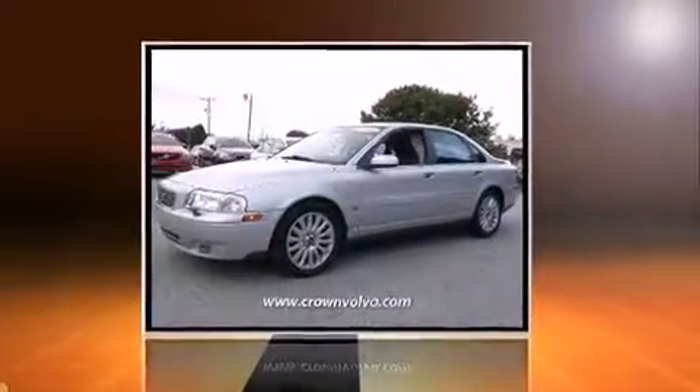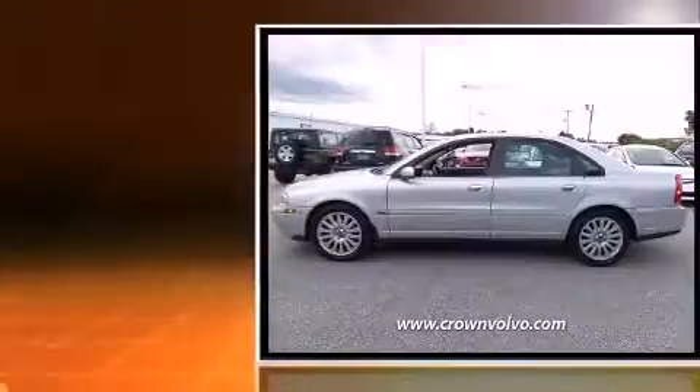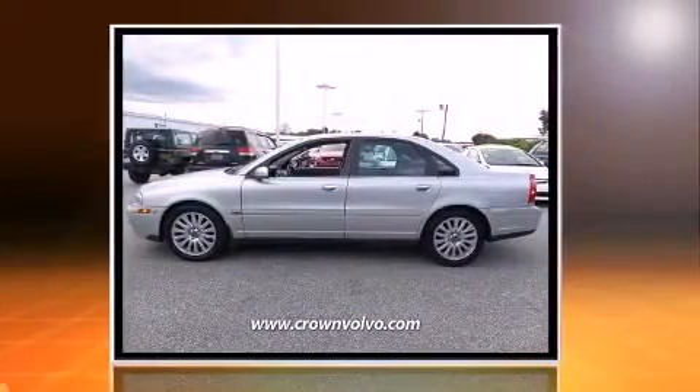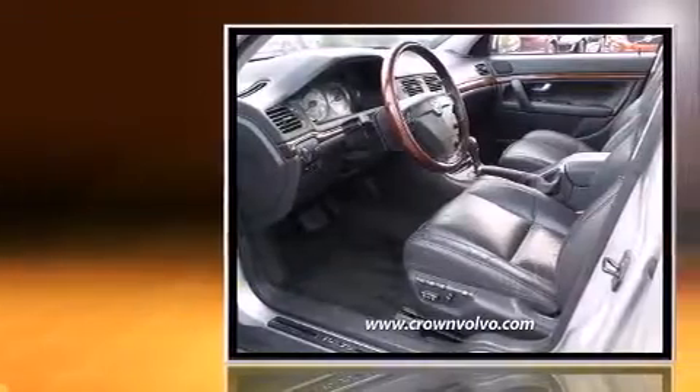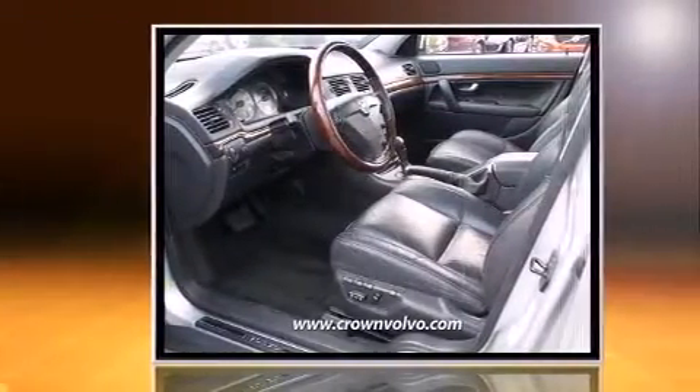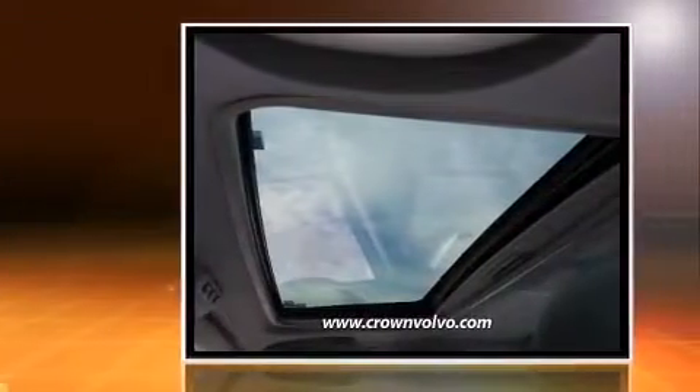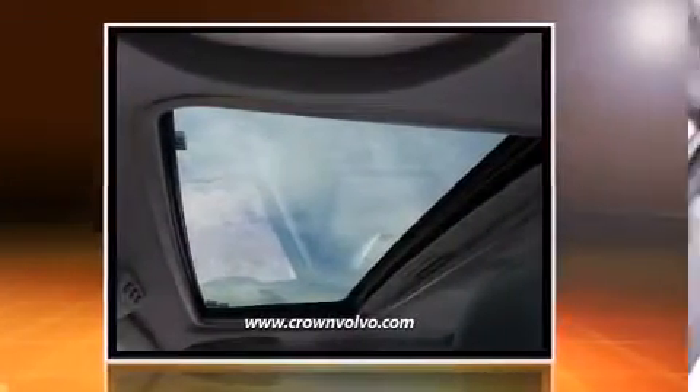The 2006 Volvo S80 — this four-door, five-passenger sedan provides exceptional value. Smooth gear shifts are achieved thanks to the refined five-cylinder engine, providing a spirited yet composed ride and drive. A turbocharger is also included as an economical means of increasing performance.